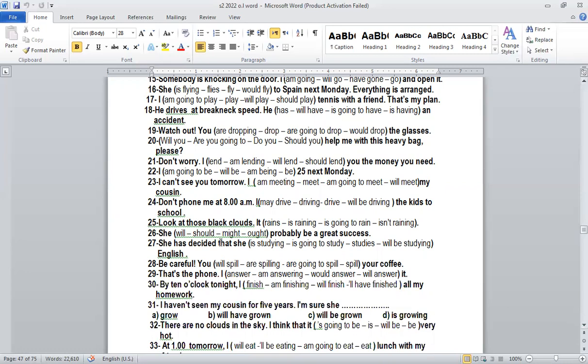Number sixteen: 'She's flying to Spain next Monday — everything is arranged.' The keyword is 'arranged' — arrangement. So we use present continuous: 'She's flying to Spain next Monday.' Everything is arranged.